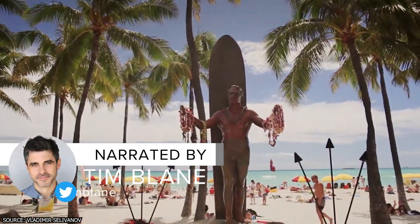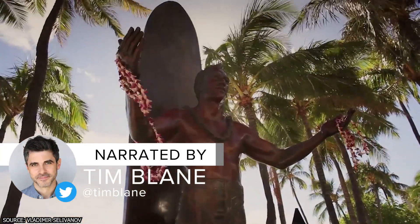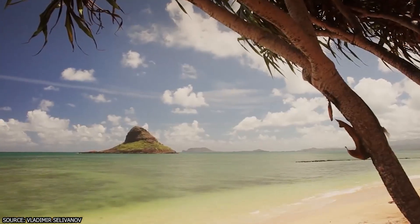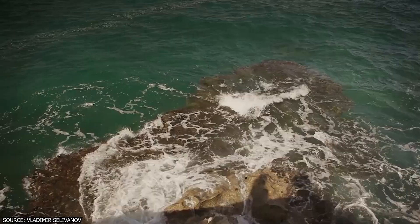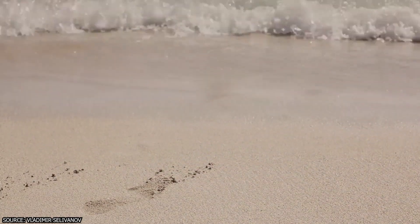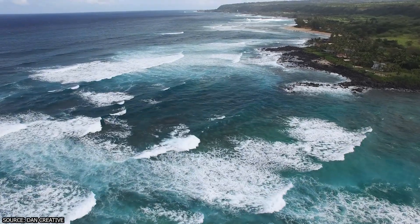No travel agent can put a price on natural beauty. Oahu, Hawaii has it in spades, and you can experience it for free. The island's beautiful beaches, waterfalls, volcanoes, and other sites are enough to keep you occupied for your trip, but there are plenty of other experiences for budget-conscious travelers.